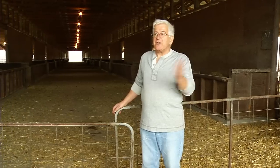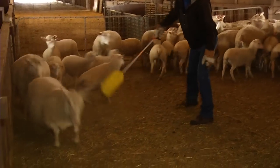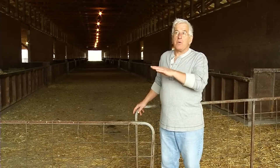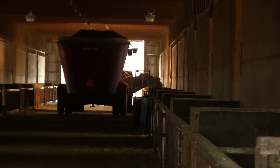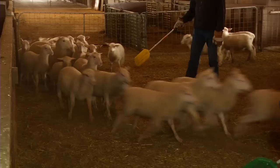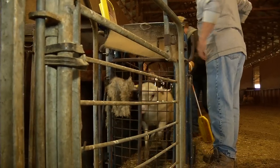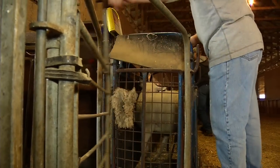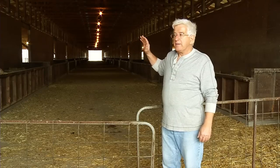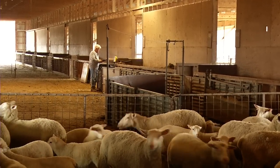This is the feeder barn where the lambs come when they're separated and it's time for them to grow out. The barn is 380 feet long and 80 feet wide, with a tall ceiling to allow the feed mill to drive down the center. With a concrete floor, it's also where we sort and manage lambs — we do the weighing here, the weaning, vaccinations of the ewes a month before lambing, and all handling of sheep as individual animals.